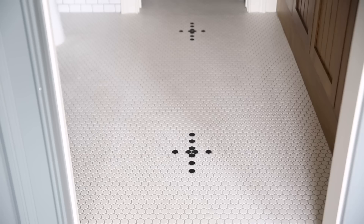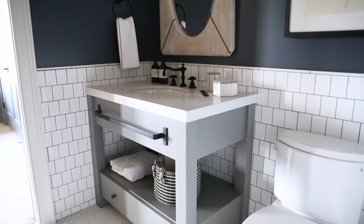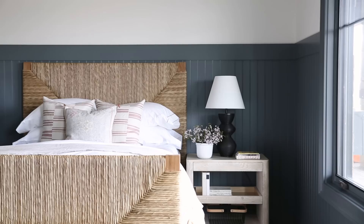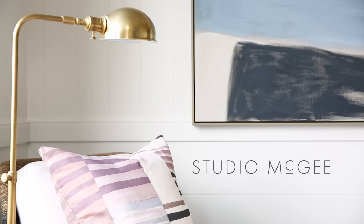The Jack and Jill bathroom turned out so cute with the hex detail on the tile floor, the towel bar on the custom vanity, and the oval mirror — an unconventional bathroom mirror, and I think that's why I love it. I hope you enjoyed the tour of our Red Ledges project. We have so many more tours coming, so don't forget to subscribe.